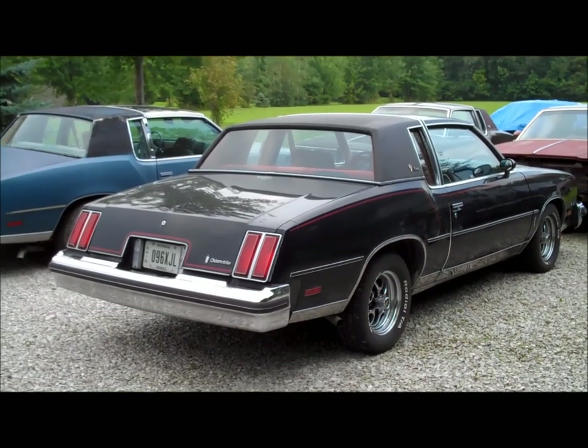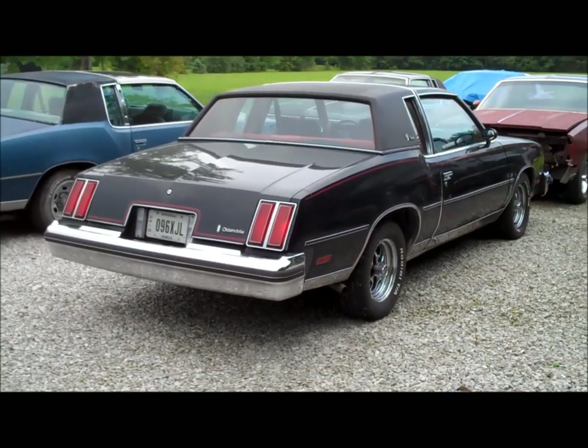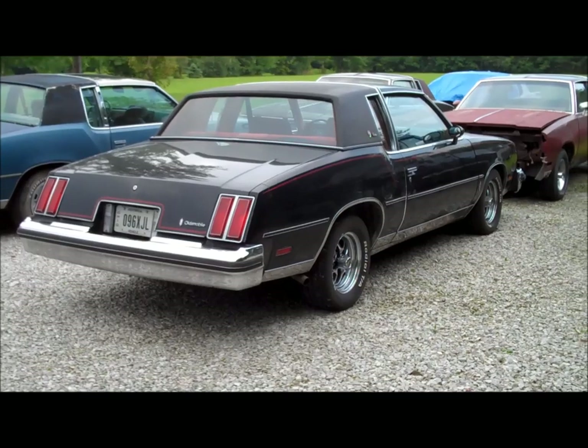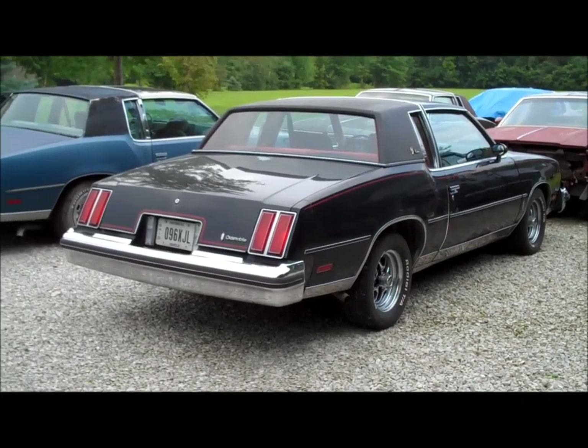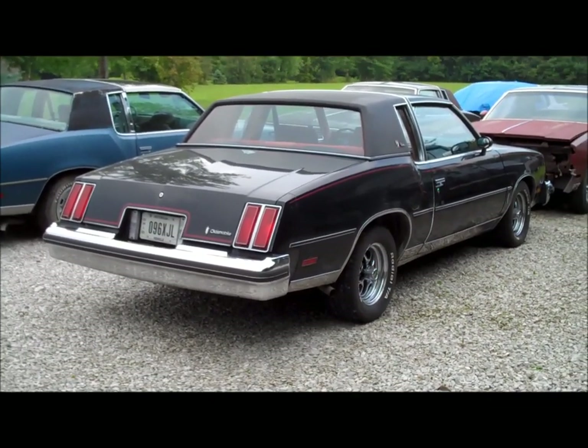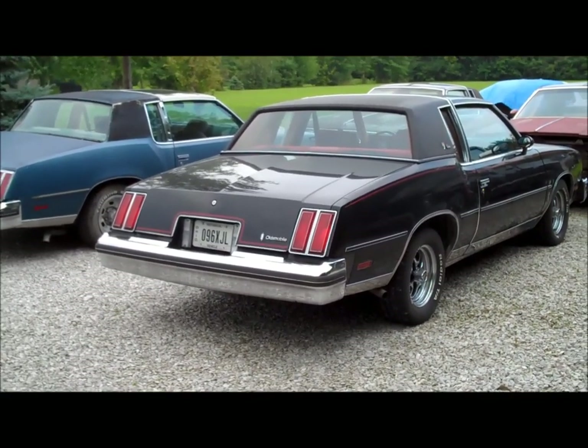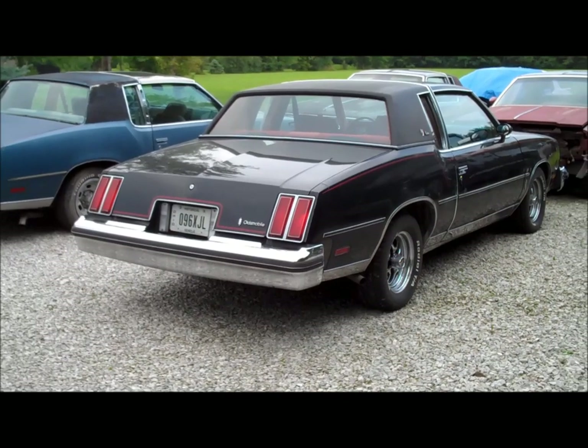Hey guys, welcome back to Classic G-Body Garage. Got the '79 Calais back out — it's been about a year, maybe even exactly a year, since this car has been back out on the road. Last time I drove it was the only time I drove it last year, and that was at the Dick Miller Nationals in Norwalk.